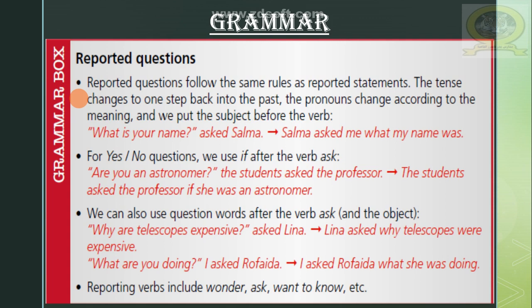We can also use question words after the verb 'ask' and the object. For example: 'Why are telescopes expensive?' asked Lina. Lina asked why telescopes were expensive. Another example: 'What are you doing?' I asked Rufayda. I asked Rufayda what she was doing. Reporting verbs include: wonder, ask, want to know.